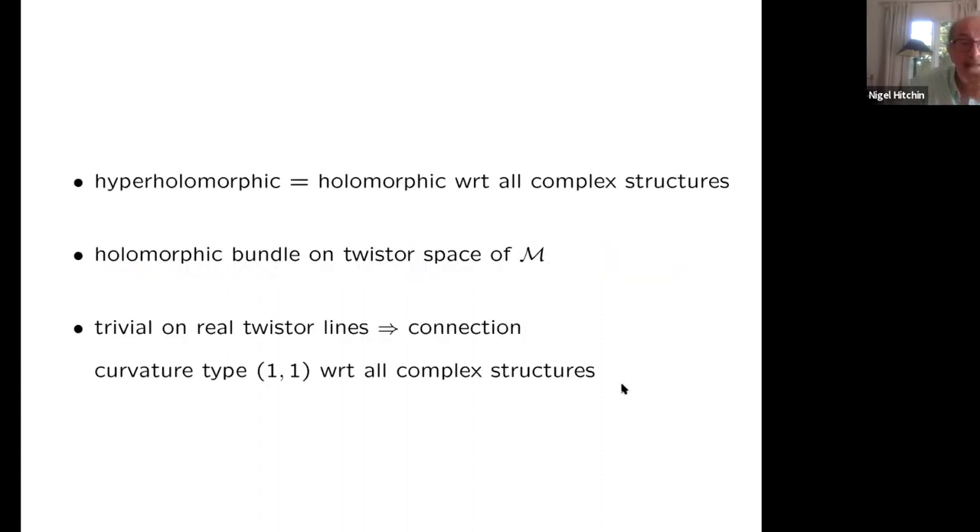The final part concerns the question of hyperholomorphic bundles. A hyperholomorphic bundle is equivalent to a holomorphic bundle on the twistor space of M. Any hyperkähler manifold has a corresponding complex manifold called its twistor space. If the bundle is trivial on the real twistor line — which is the generic situation — then one gets a connection whose curvature is of type (1,1) with respect to all complex structures. That is what I understand as being a hyperholomorphic bundle.